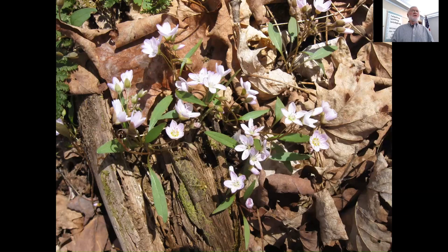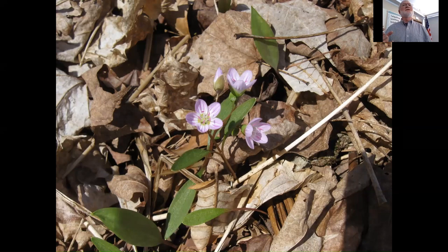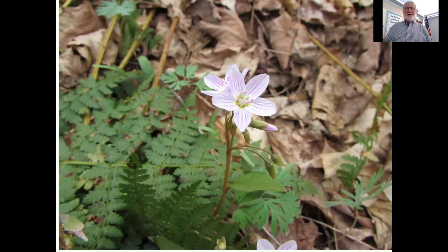Another early one is spring beauty. There are two species here — a narrow leaf and a broad leaf one. Very pretty. This is going to be in a rich deciduous forest — nutrient rich, with maples and beech, a little toward the higher pH side. See how the petals are streaked. The anthers — the tip of the stamen where the pollen comes from — are the same purplish-pinkish color as the streaks. The broad-leaved one is a little bigger, with a beautiful flower.